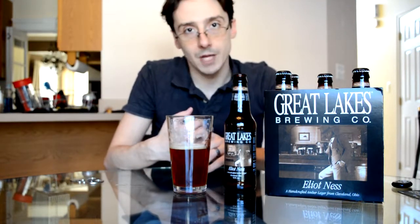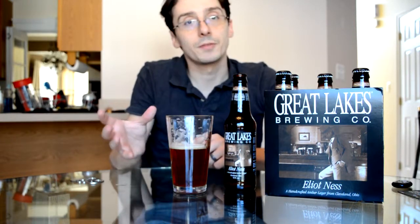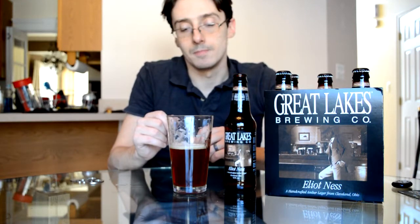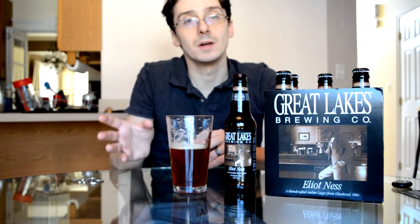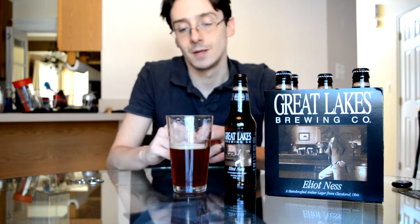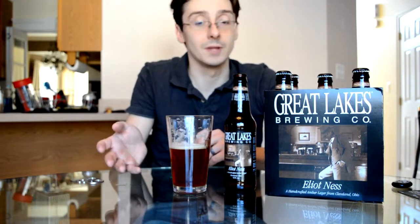All in all, this is a great example of what a Vienna-style lager is all about. Definitely malt-forward, definitely caramelly, but not overly sweet. It has a nice balance of American noble hops — hints of citrus, hints of spice — and those hops do not overpower the malt flavors.